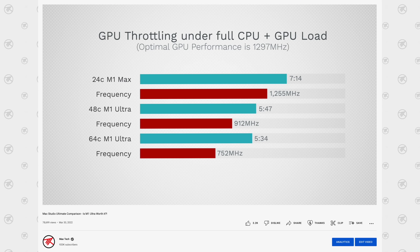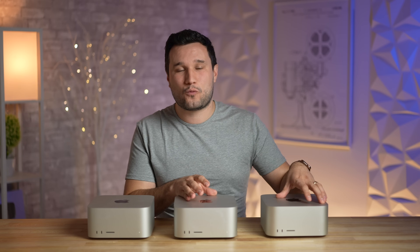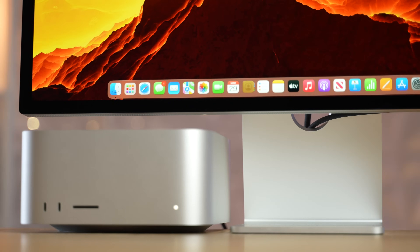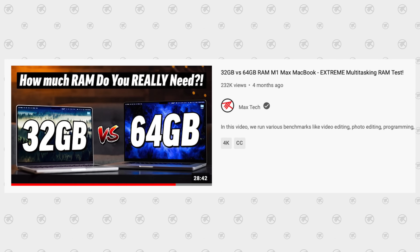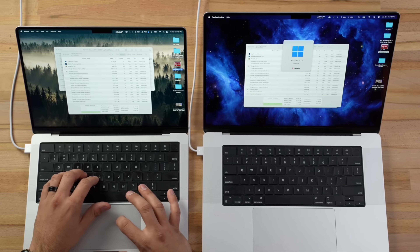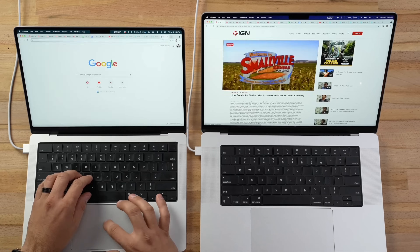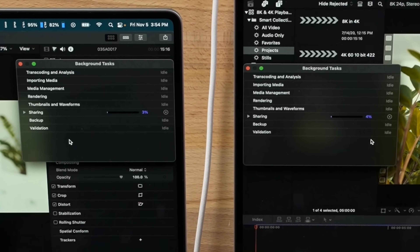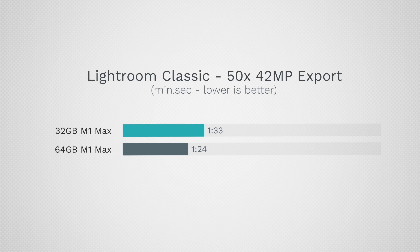One of these has 128GB of RAM, and that is the one going back today because it is just absolutely overkill. We tested 32GB versus 64GB in our MacBook Pro comparison, and even running Parallels with Windows 11, benchmarks, a bunch of tabs, exporting videos and photos simultaneously — the difference was really insignificant. Definitely do not get 128GB of RAM.